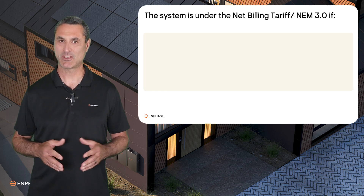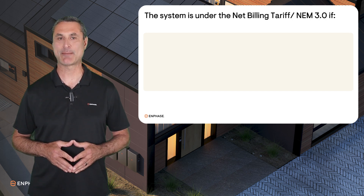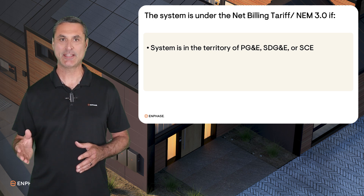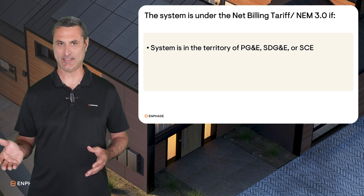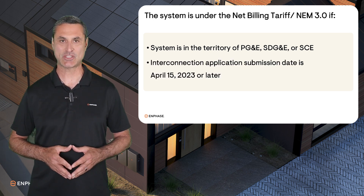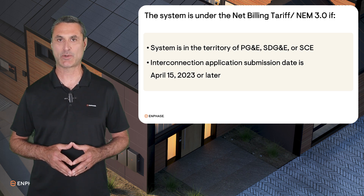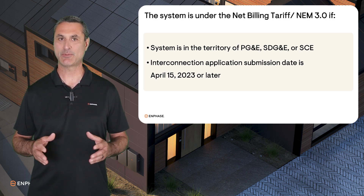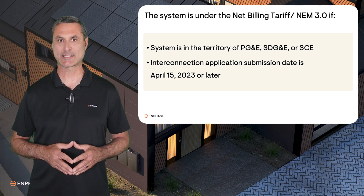Before proceeding, you may want to confirm that the system is under the Net Billing Tariff. The system must be in the territory of PG&E, SDG&E, or SCE, and the Interconnection Application submission date is April 15, 2023 or later. If the system is in a different municipal utility territory, battery export may not apply.